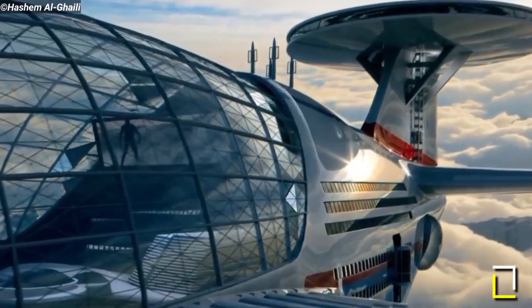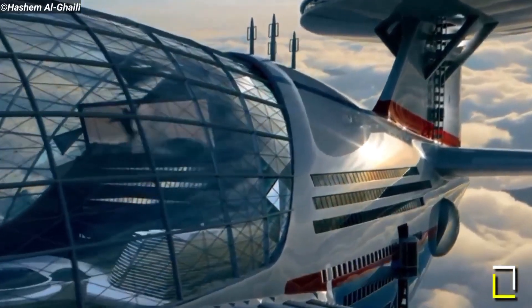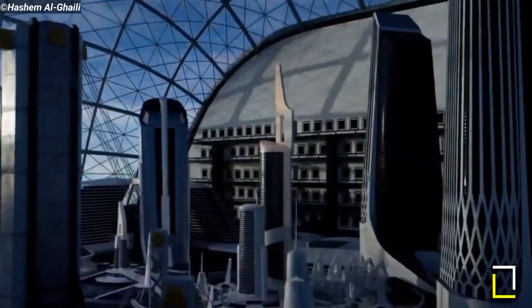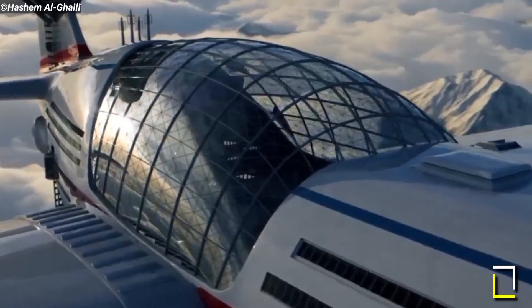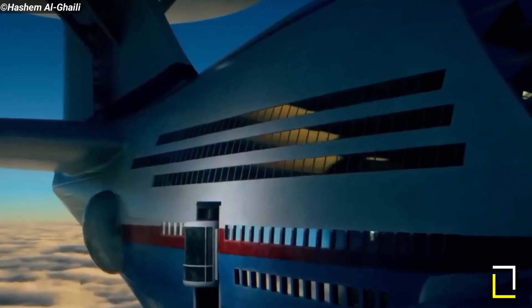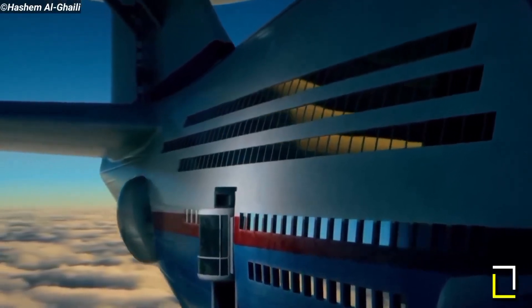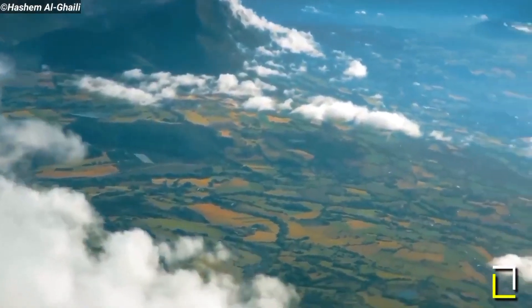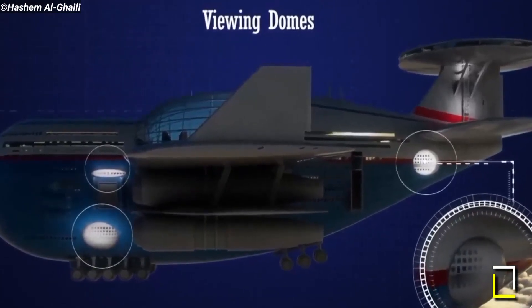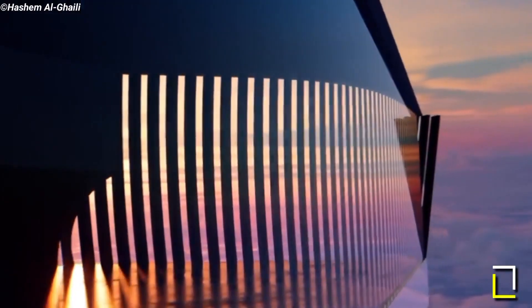The Sky Cruise will be powered by 20 nuclear fusion engines. Passengers will be picked up and dropped off from their respective destinations, and repair and maintenance will be carried out while the Sky Cruise is in the air. According to the creator, the aircraft is regarded as the future of transport. Al-Ghaili said, 'All this technology, and you still want pilots? I believe it will be fully autonomous.'